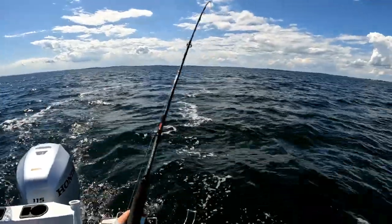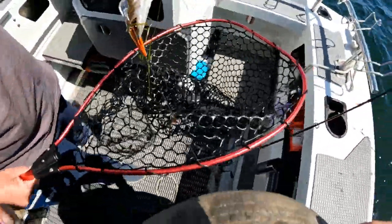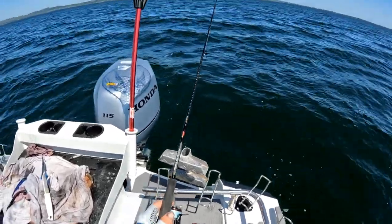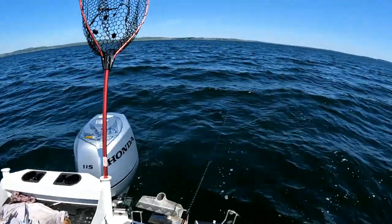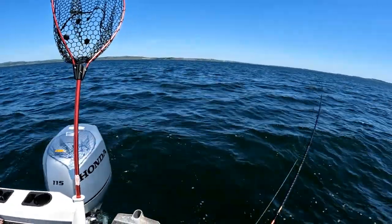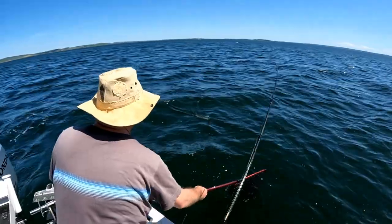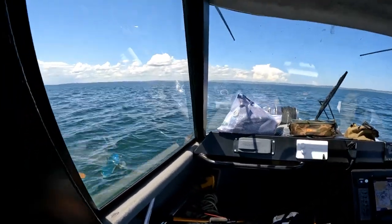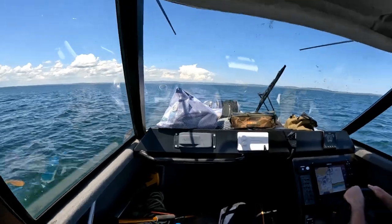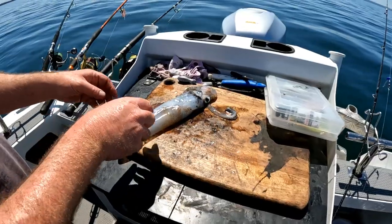We've got one — it's a snook, and it's a big one! We're off to a great start. Already we have picked up six squid, three snook, and two salmon without a great deal of effort. That means we can now go into our primary spot and target snapper with some fresh bait and some confidence. Let's go for it.